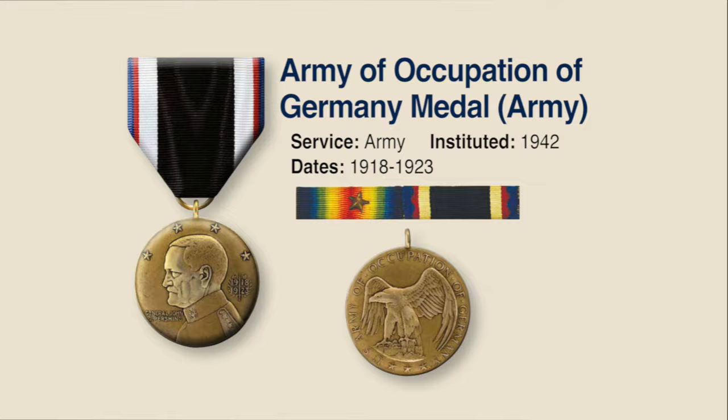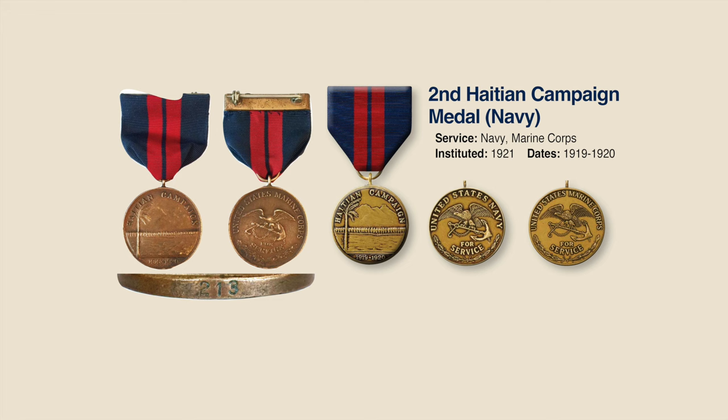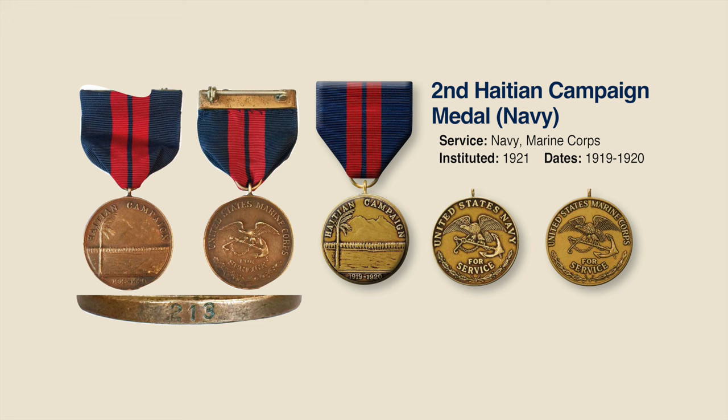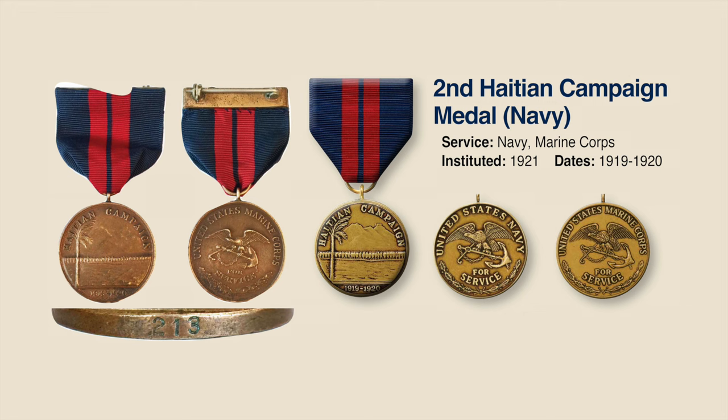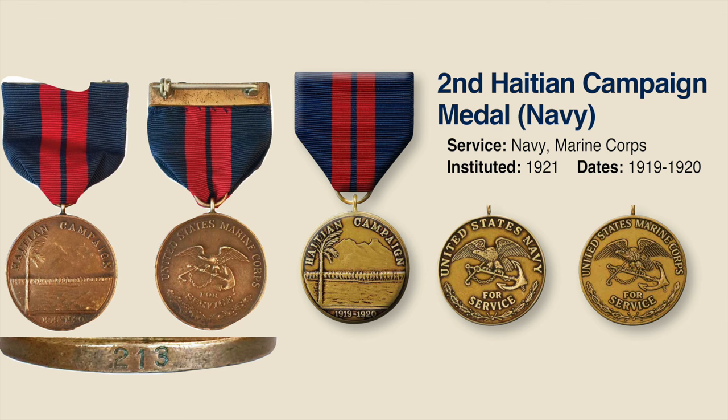There were only a few campaign medals leading up to World War II. One of them was the Second Haitian Campaign Medal for the United States Navy and Marine Corps personnel who helped garrison and restore order to Haiti in 1919 to 1920. The medal shows a rendering of the island of Haiti on the front medallion, with an eagle on an anchor on the back — one version for Navy personnel and one for Marine Corps. The original medals were all numbered on the rim; the one shown here is number 213.